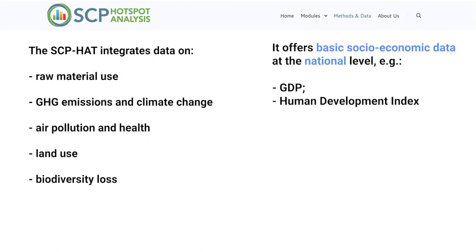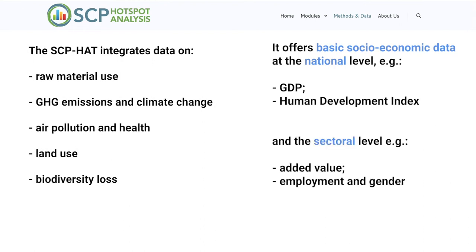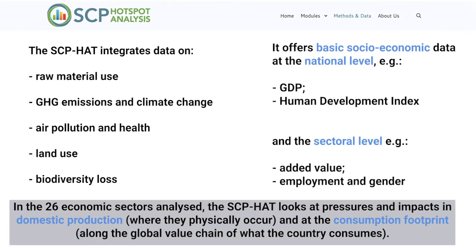In the 26 economic sectors analysed, the SCP-HAT looks at pressures and impacts in domestic production where they physically occur, and at the consumption footprint along the value chain of what the country consumes.